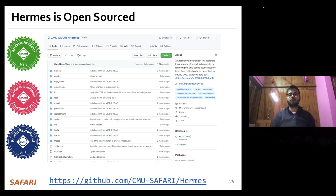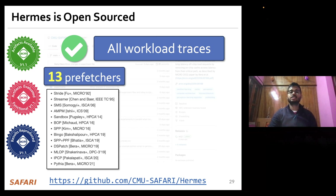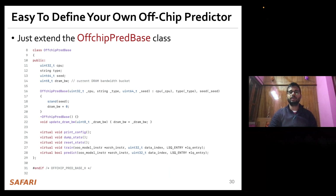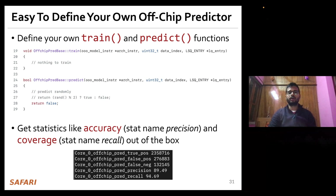You can download the infrastructure from our GitHub repository, where you will find all workload traces we evaluated Hermes with, as well as 13 types of data prefetchers and 9 types of off-chip predictor implementations out of the box. If you want to implement your own off-chip predictor, simply extend the base class and implement your own train and predict functions. The infrastructure provides statistics like accuracy and coverage out of the box to help fine-tune your implementation.